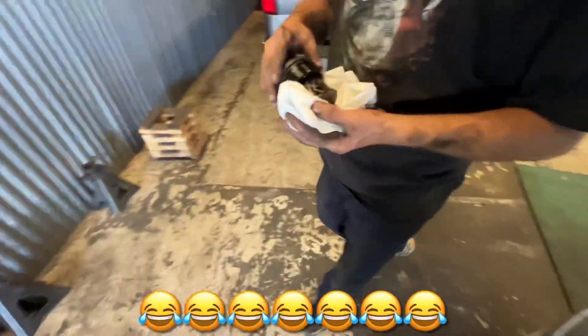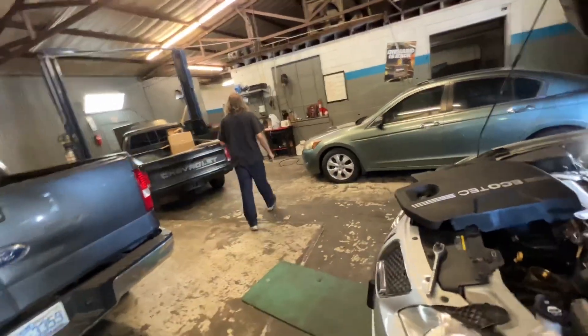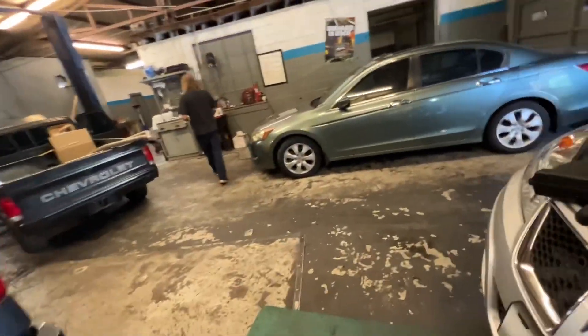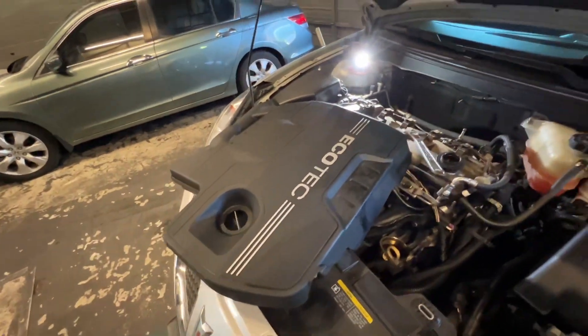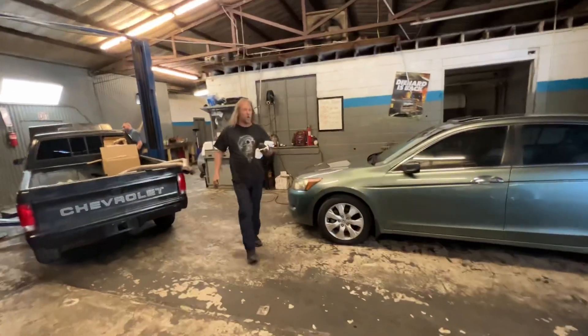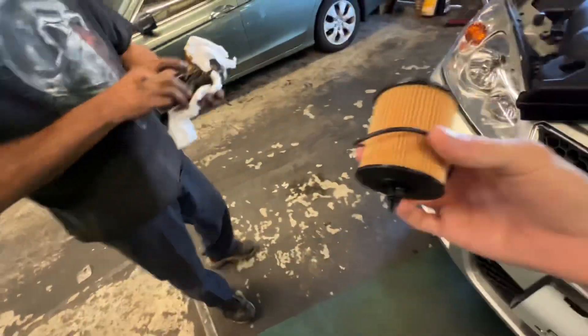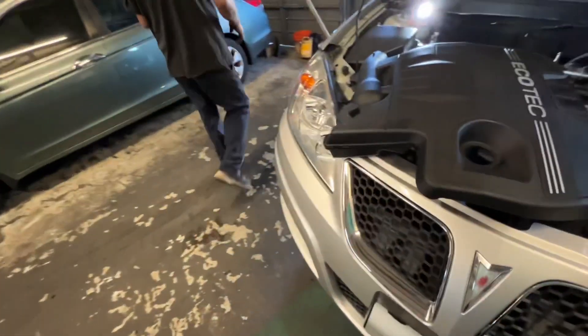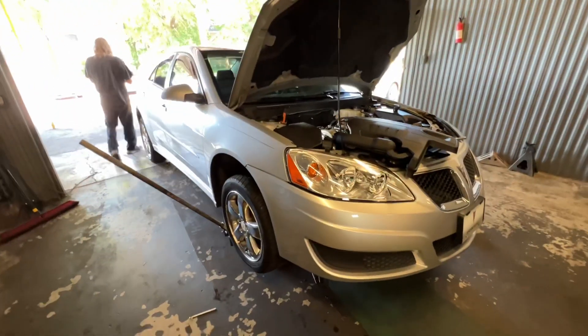Look at that oil filter — Dad changed the oil but apparently never changed the filter. Look at that thing — that oil filter hasn't been changed since the car was new. It's hard as a brick. That's not good at all. I've never seen an oil filter that bad.